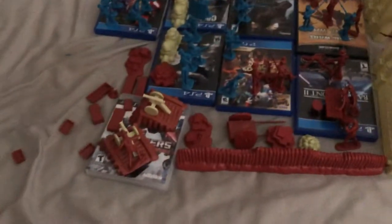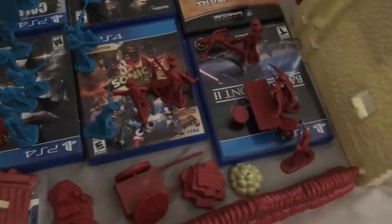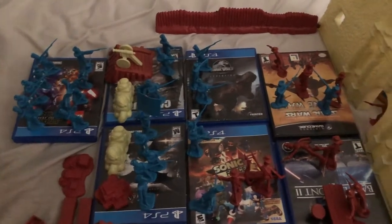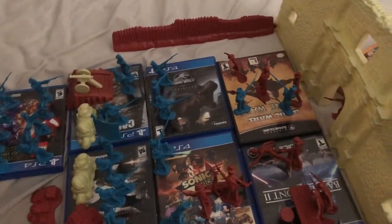Here is the set itself. I don't have every little piece that came with it — I'm missing several of the Alamo defenders, a flag that goes into the flagpole, and one of the cannons and ramps, but I have most of the stuff here.